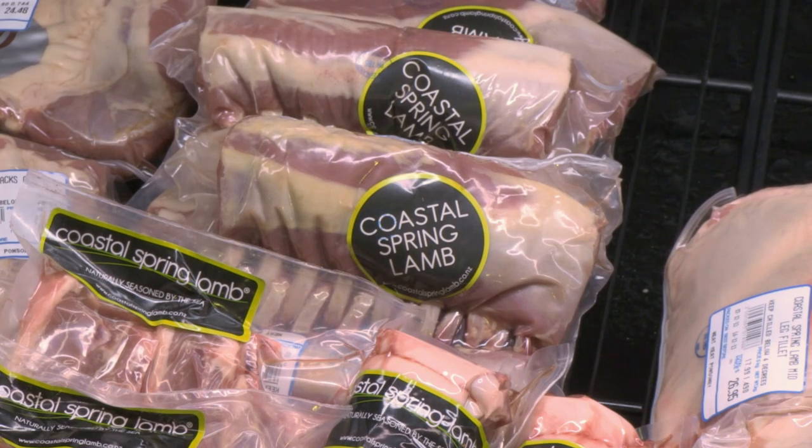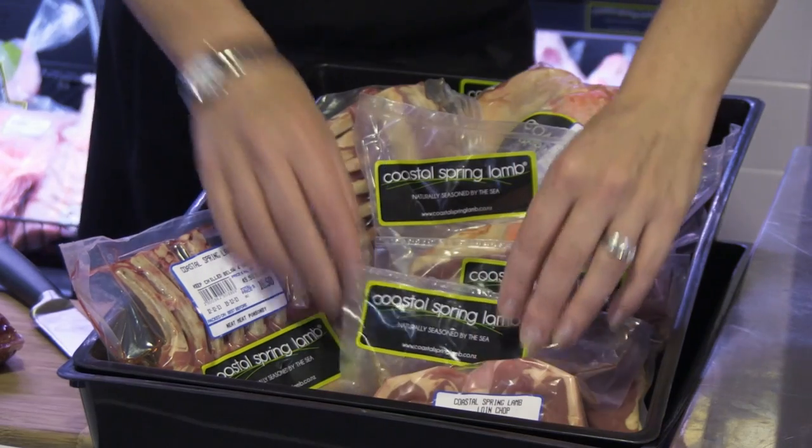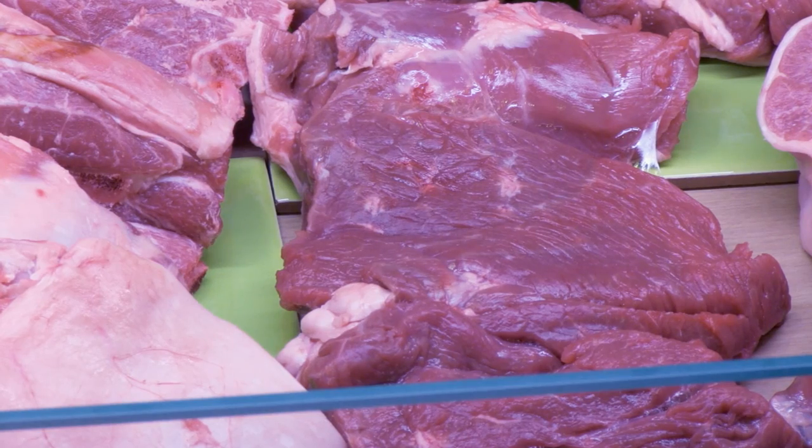We use two food service companies — one by the name of Neat Meats in Auckland and one called Chefs Choice in Wanganui — and they distribute the lamb into selected fine dining restaurants. We use those restaurants to define the brand and give customers an opportunity to try the lamb. As far as the retail side is concerned, we have a few independent butcheries, but by and large we're exclusive to New World.